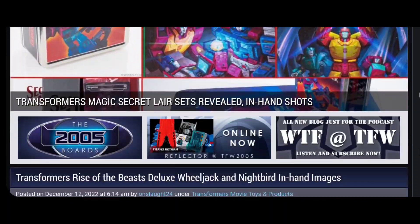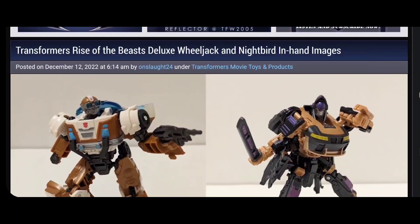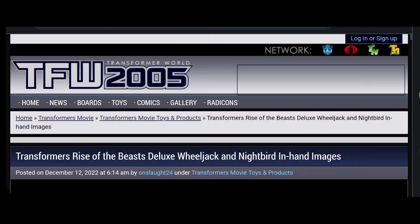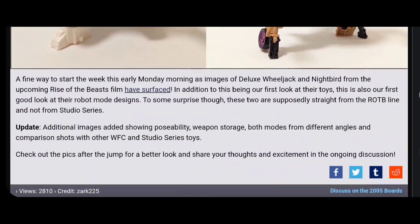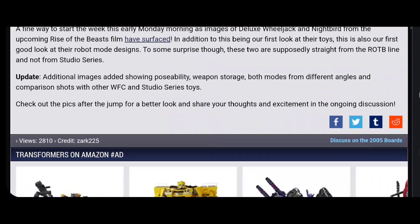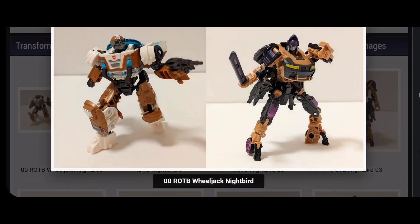Just in, people — I literally just woke up like 20 minutes ago, and at 6am my time, we have some images leaked for Rise of the Beast Deluxe Class Wheeljack and Nightbird. People are saying, from the source that this got leaked from, that these are not Studio Series figures — these are for the normal mainline Deluxe Class figures that we've known about for quite some time, that are a bit more simplified and inaccurate to what we're actually gonna see.